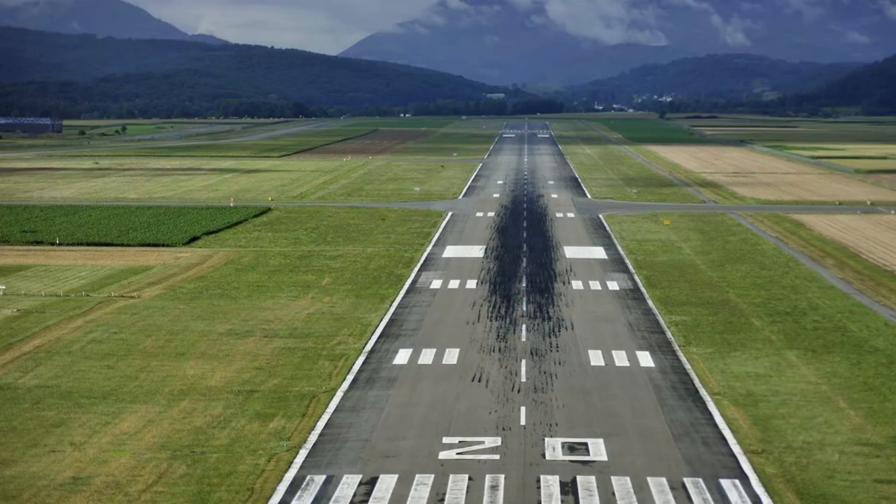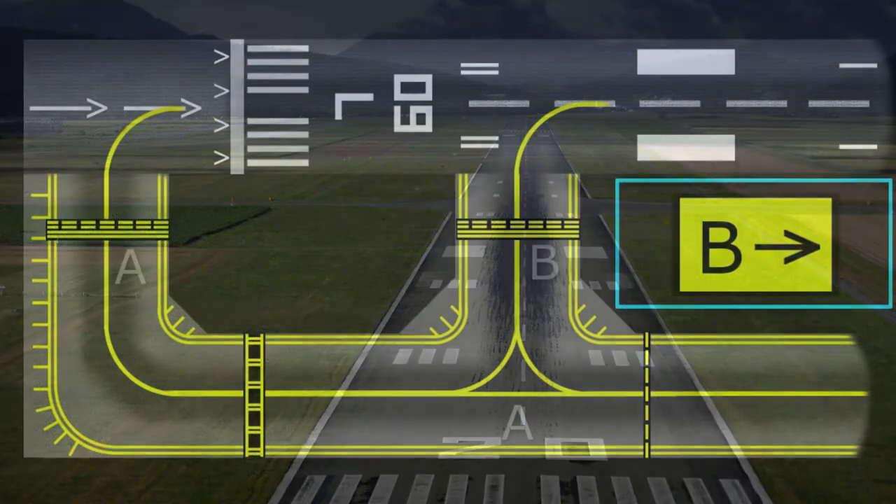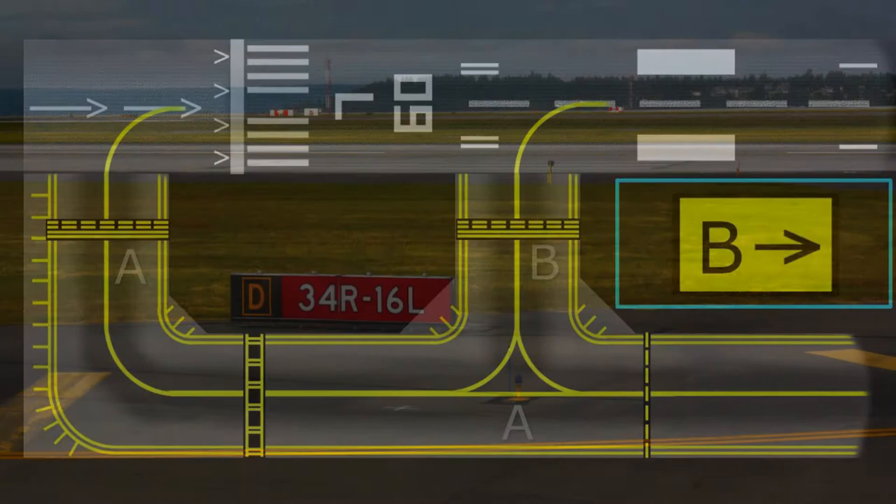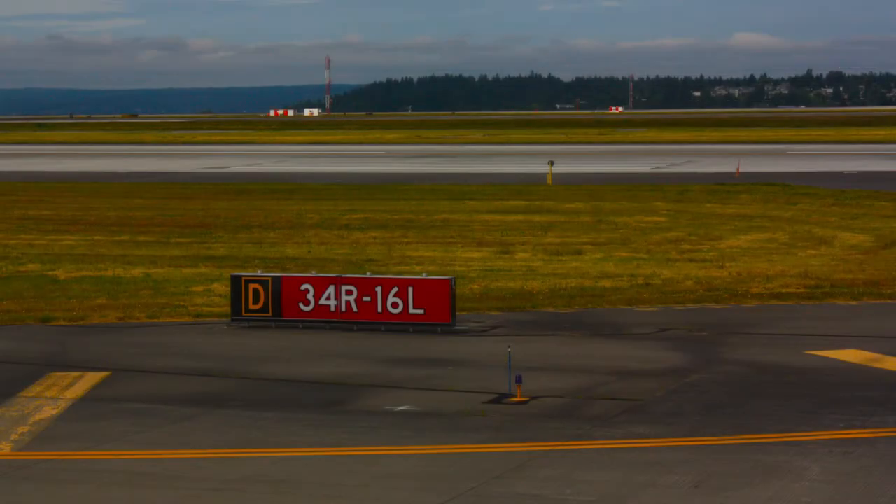Runway markings are white, with numbers on each end, centerline stripes down the middle, and sometimes lines along the edge. Connecting aprons, hangers, and terminals to the runway is something known as the taxiway. Taxiways look similar to runways but are not as wide. Taxiway markings are yellow and utilize letters or letter-number combinations as designators.